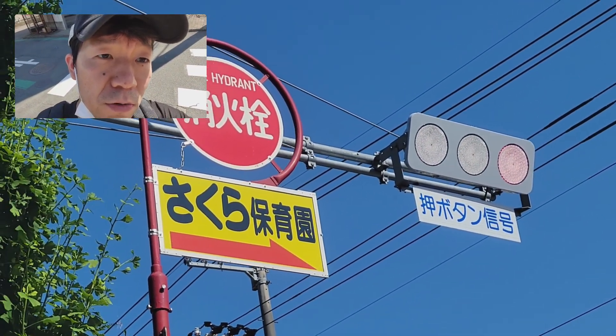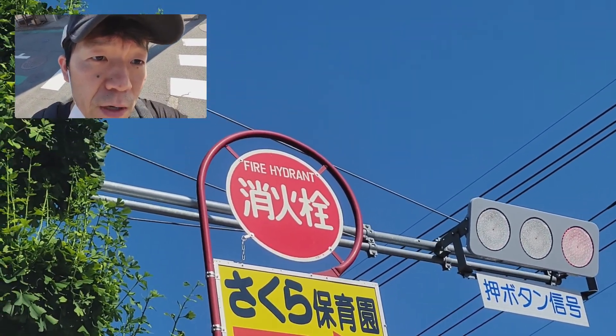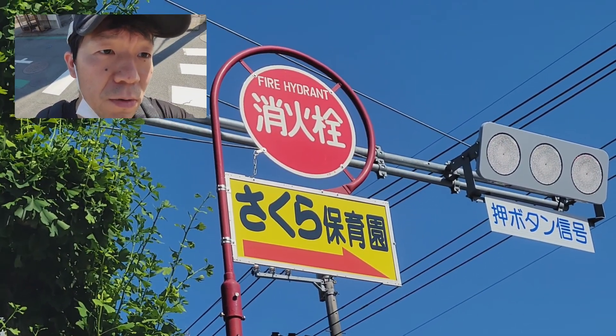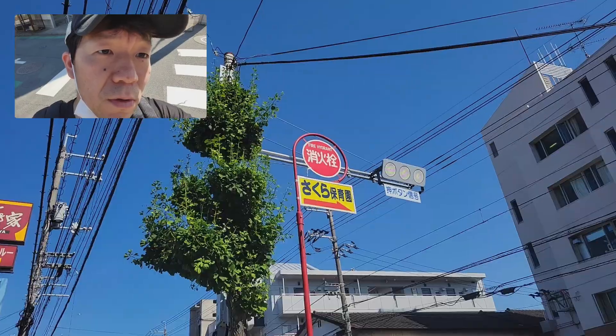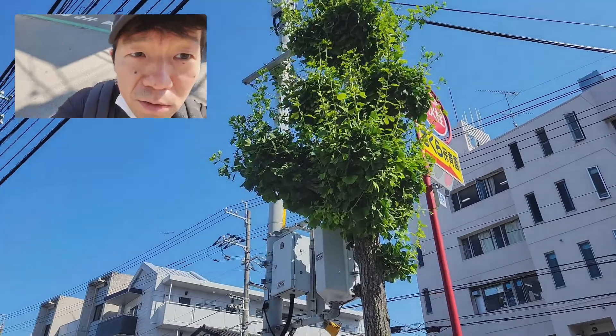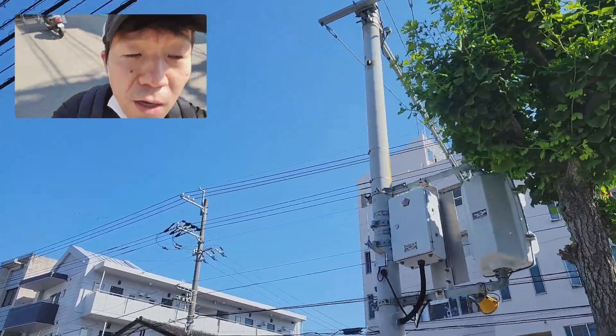This looks like an ordinary signal, but... okay, just a moment. I'm moving. Very, very... where? Where? Hiding.